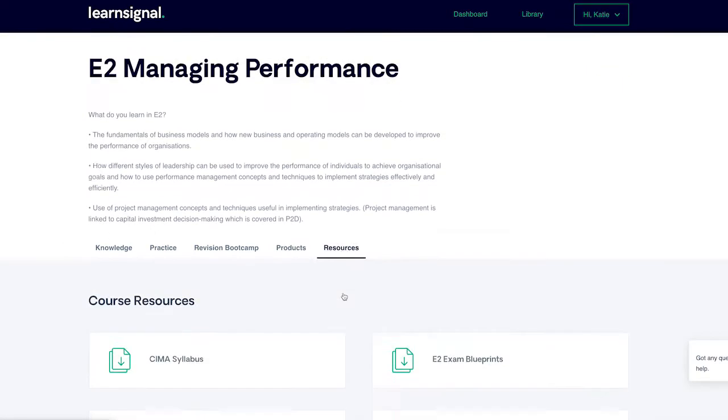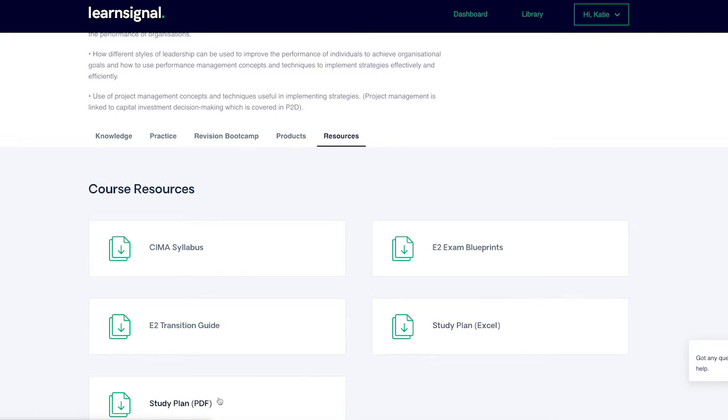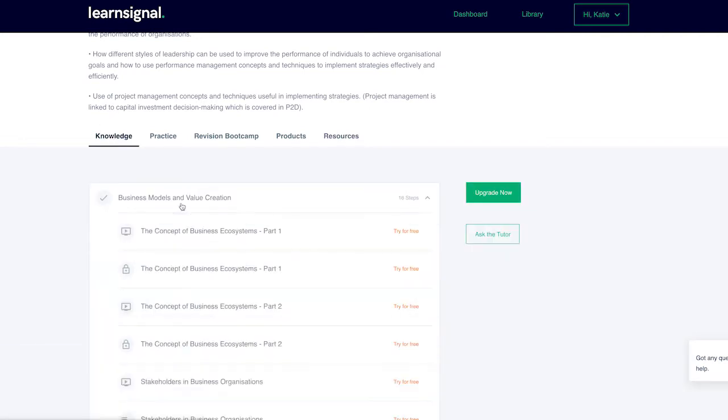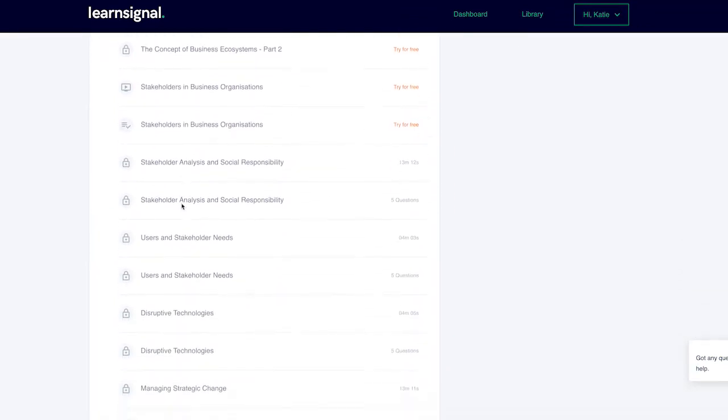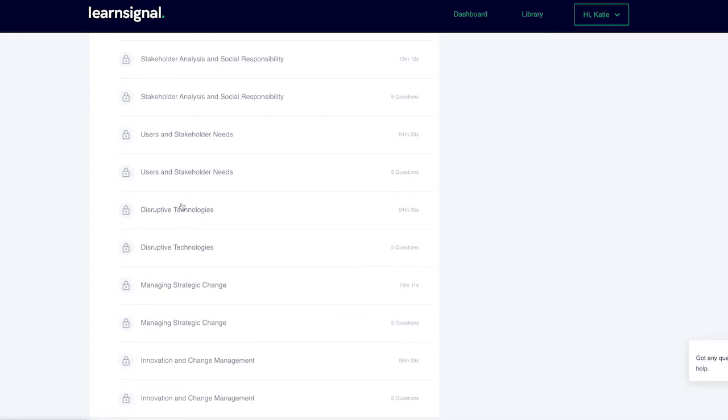Step 1: Download your free interactive study plan to guide you through your studies. Step 2: Access your first lecture, review the downloadable notes and take the quiz to check your progress. If you do not pass the quiz you should consider watching the video again.